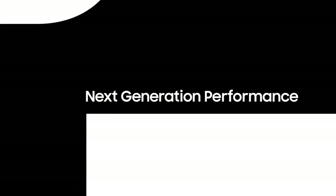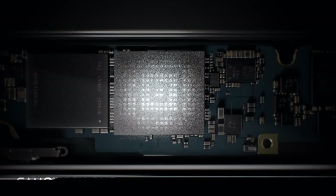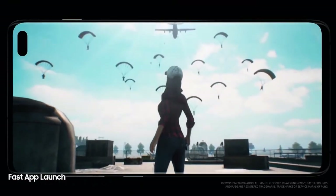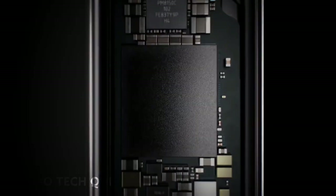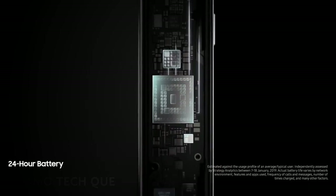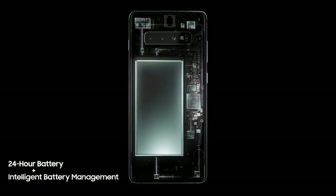Next generation performance is designed especially for how today's generation will live tomorrow. Always one step ahead, our cutting-edge processor preloads your favorite apps. Even the heaviest of apps open in an instant, so they won't slow you down. And because the day doesn't finish until you do, S10's battery lasts all day. Thanks to groundbreaking intelligent battery management, S10 automatically manages your battery power so you don't have to.